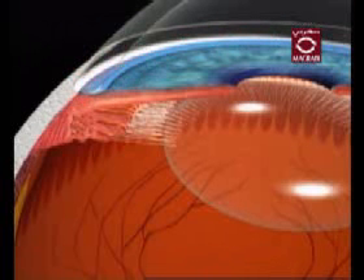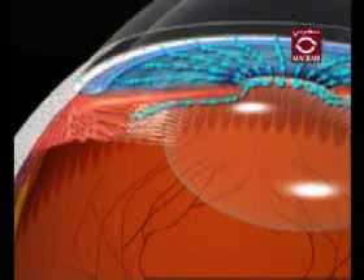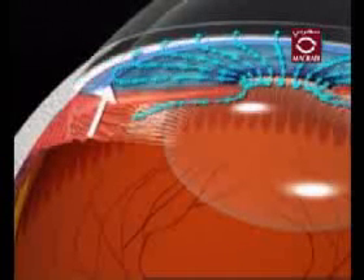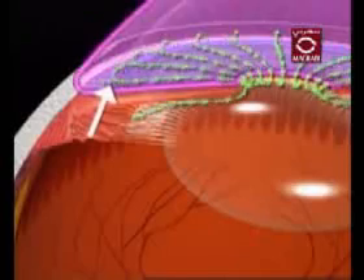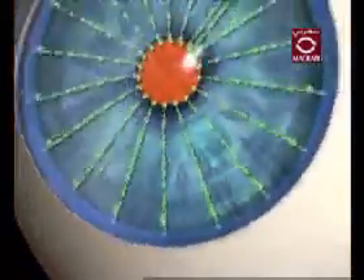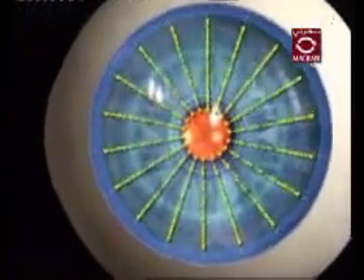In an eye that has glaucoma, more fluid is produced than can be removed by the eye, which means the fluid builds up. This buildup of fluid increases pressure in the anterior chamber of the eye. The increasing pressure in the anterior chamber eventually transfers to the rest of the eye.